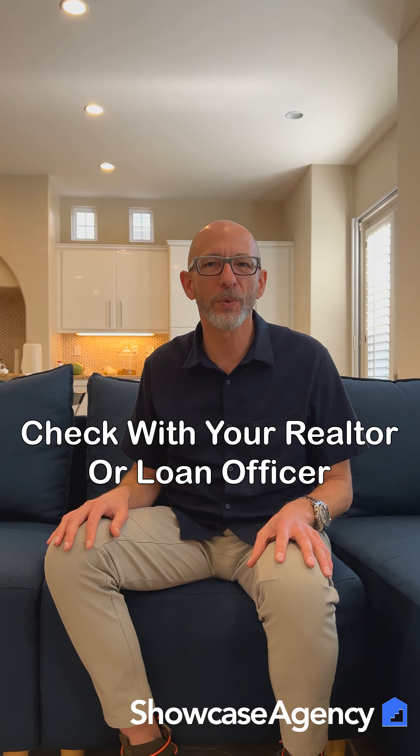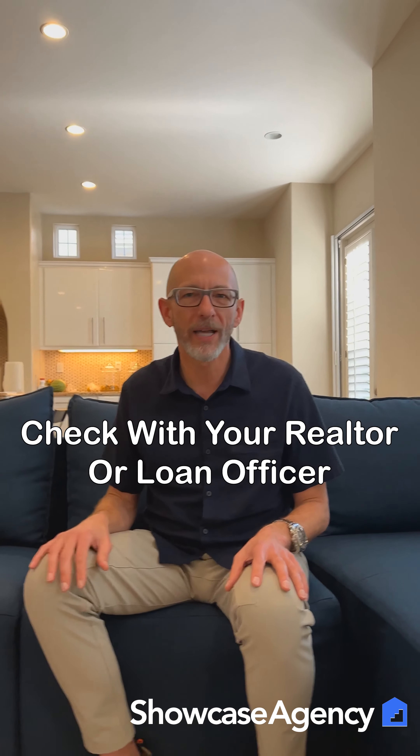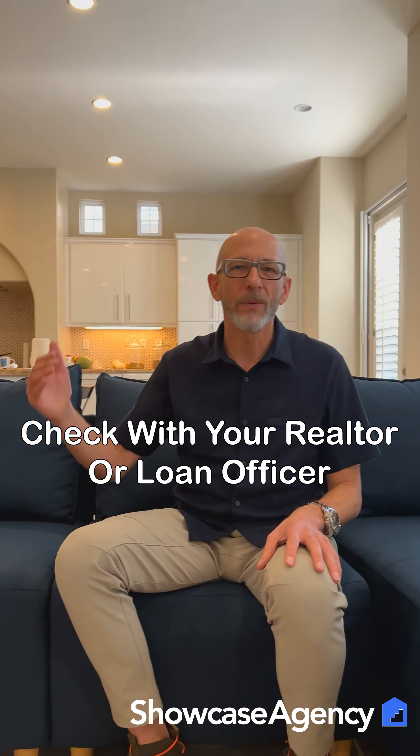One thing we suggest is to check with your current insurance company. The second thing we suggest is to check with your realtor or your loan officer. Here at Showcase, we have a preferred agent because he provides great service and low premiums. We've found that sometimes a premium that's $1,000 a year in one place might only be $900 or $800 with him, so it saves some money.